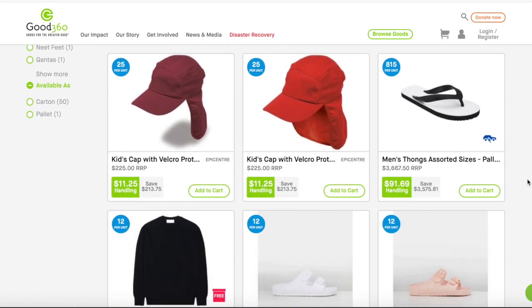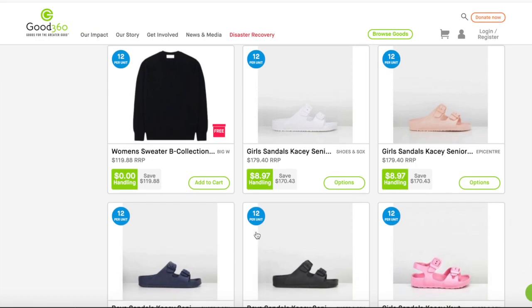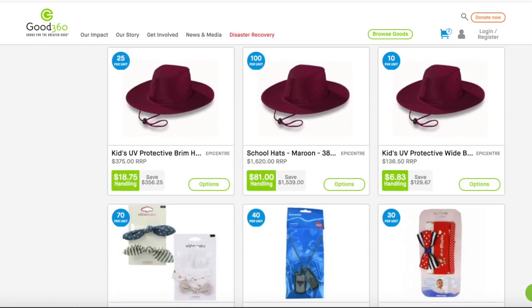Having any of these products in your shopping cart may change the checkout process. For example, if you add a product that is click and collect only to your cart, you won't be able to select a delivery option. Please keep this in mind when ordering.